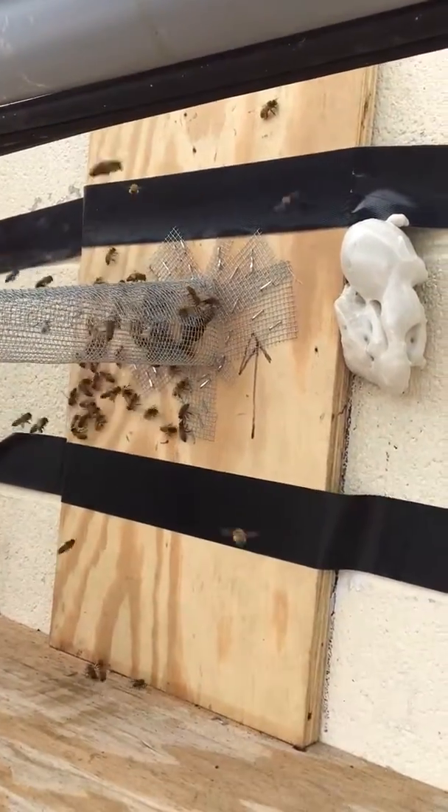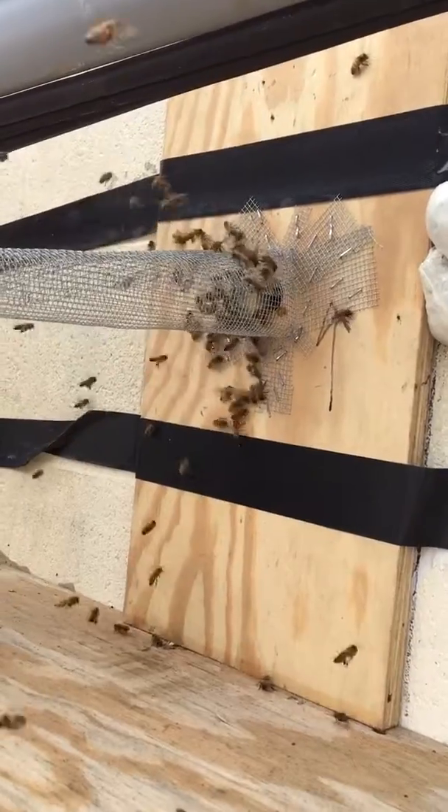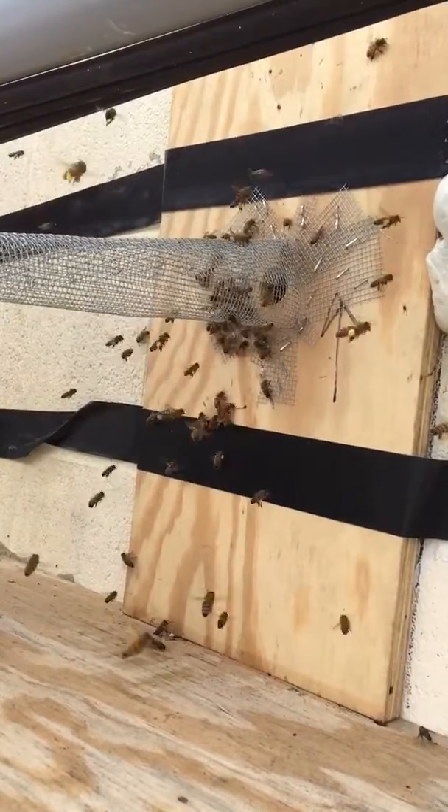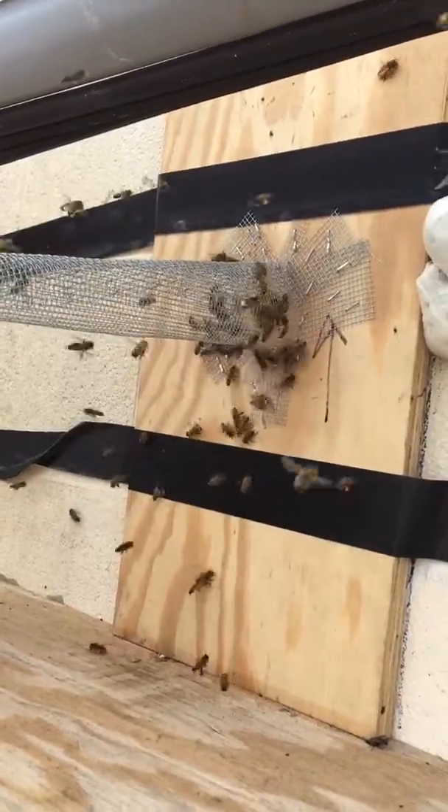Alright, so that's the trap-out that we just put in. You see there's already bees all gathering around it trying to get back in. Look at all the pollen they've got.